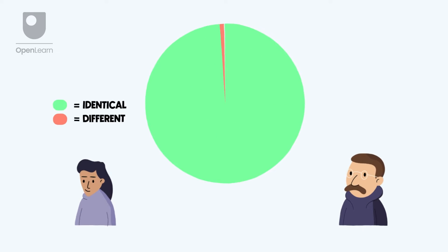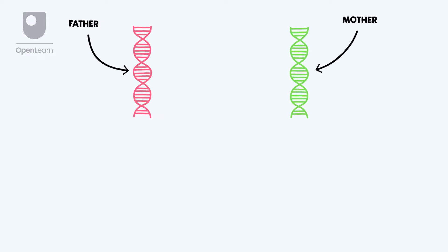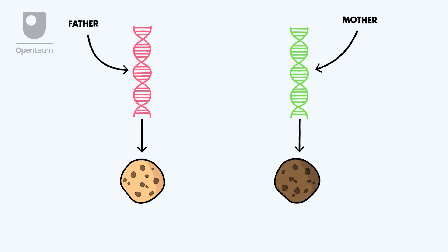We all have roughly the same types of genes and have more than 99% of our DNA in common with any other person, but the less than 1% difference in our genomes makes each of us genetically unique. We inherit two copies of almost every gene, along our chromosomes, as we get one from our mother and one from our father. These gene copies may be identical to each other, or they may be different versions of the same gene, with slightly different DNA sequences.